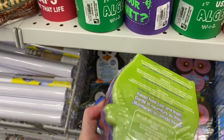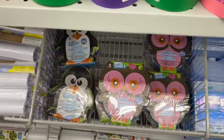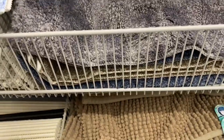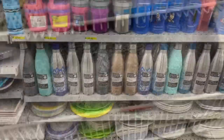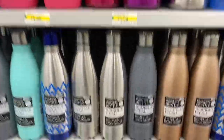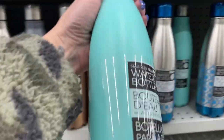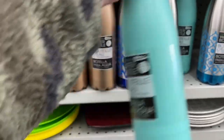Oh, these are cute. This is actually a really nice bath mat — there's a few here to choose from, a couple different colors. Lots of water bottles. I like this color here. These are really nice.